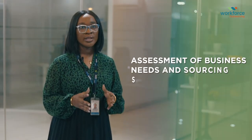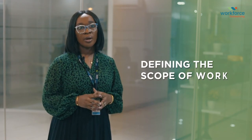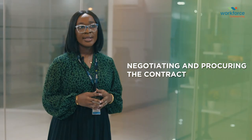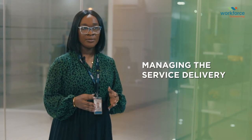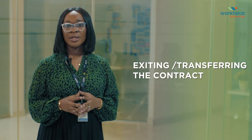Stage one: assessment of the business needs and your sourcing strategy. Stage two: defining the scope of work. Stage three: selection of your vendors. Stage four: negotiating and procuring the contract. Stage five: project initiation and transitioning. Stage six: managing the service delivery. Stage seven: exiting or transferring the contract.